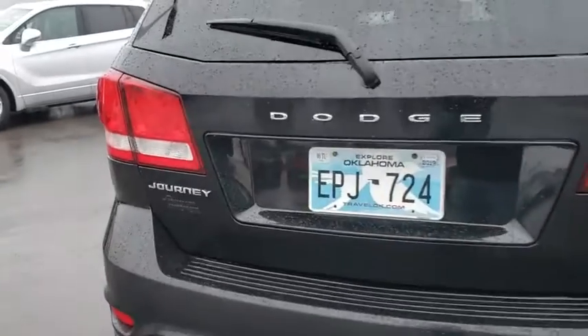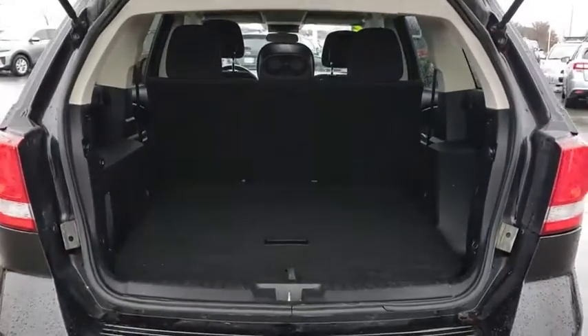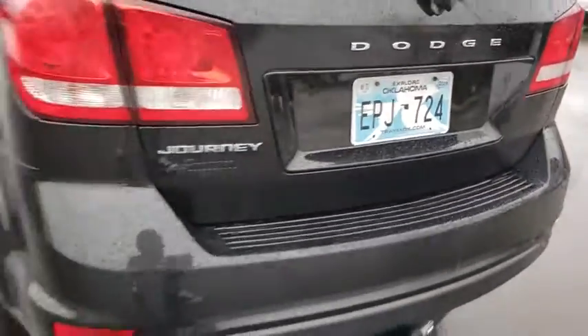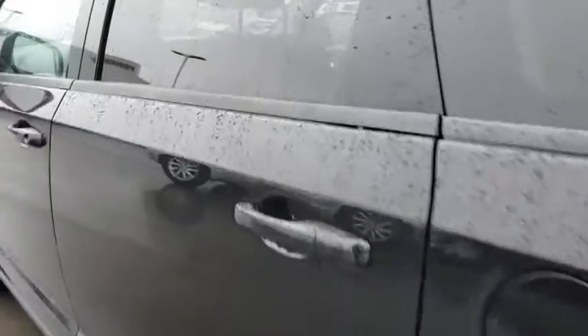Here are some of this vehicle's great options: stability control, steering wheel audio controls, keyless entry, traction control, anti-lock braking system, power steering, adjustable steering wheel, keyless start, cruise control, four-wheel disc brakes, six-speed automatic transmission.